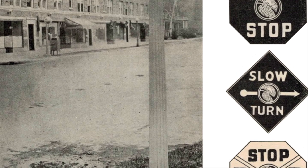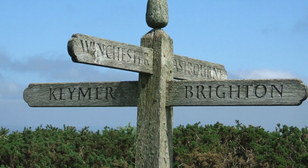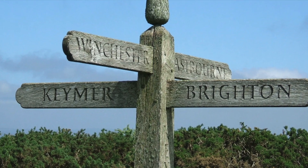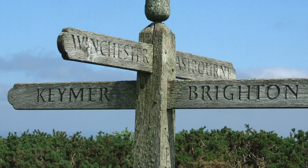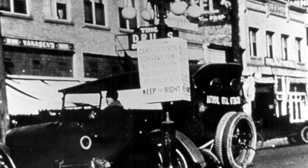In the early days, traffic signs were often handmade and lacked uniformity. Colors, shapes, and symbols were inconsistent, making it challenging for drivers to understand their meanings quickly. This inconsistency led to accidents and general confusion on the roads.